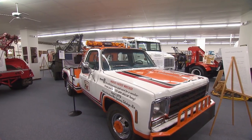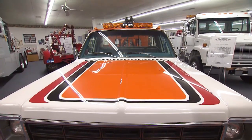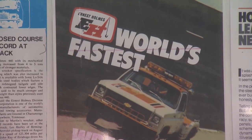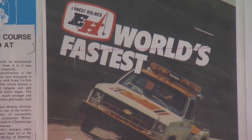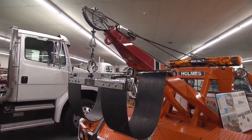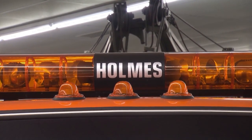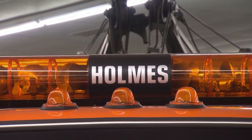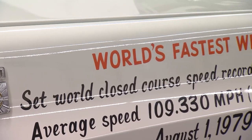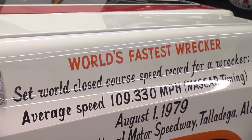From the biggest to the fastest — this is the one you'd want for speedy service. In the 70s, they wanted to see how fast a fully built, fully set-up tow truck could go. They took it out on the Indianapolis Speedway and ended up breaking about 109 miles an hour, making it the fastest recorded tow truck in the world at the time.